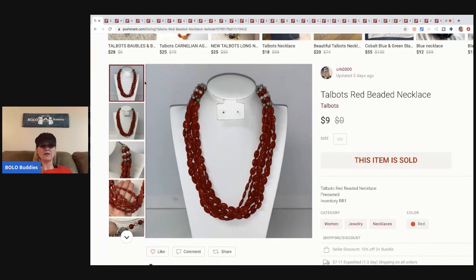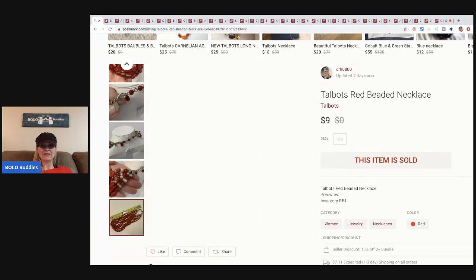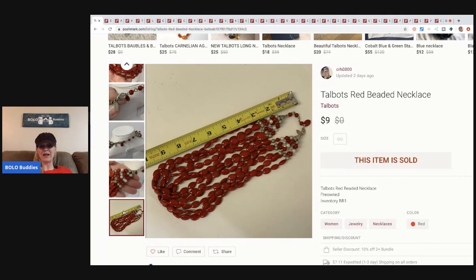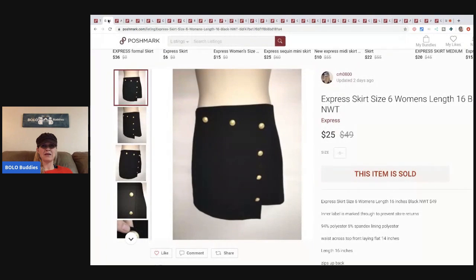The first item is this Talbots red necklace. This came from my bulk buy on eBay — I bought it on eBay to sell on eBay, but it actually sold on Poshmark first. This is just a Talbots red beaded necklace. It's a bread-and-butter item. I like putting items like this on Poshmark because people will bundle them with other items. I sold this for nine dollars, Poshmark took two dollars and ninety-five cents, so I made six dollars and five cents — I had probably pennies in it.